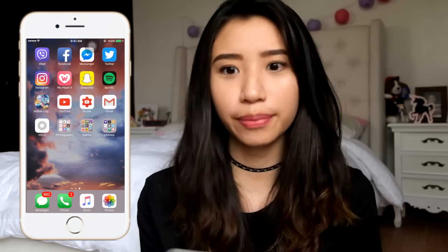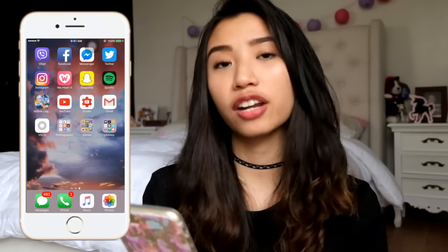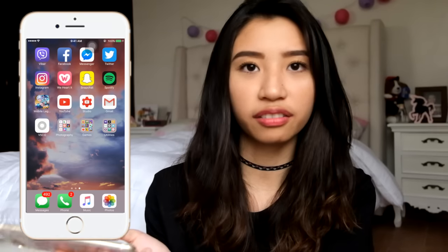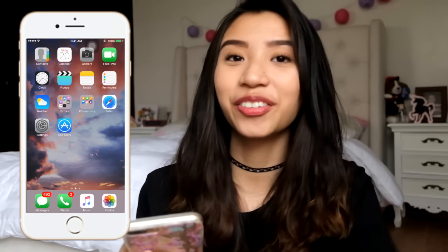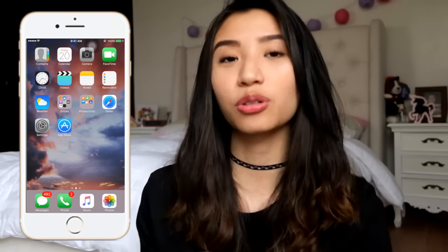So that's basically it for my iPhone, you guys. It's a boring phone — I don't have a lot on it. But I wanted to make this video because you guys requested it. I hope you enjoyed watching because I enjoyed filming this and showing you what I have on my iPhone.